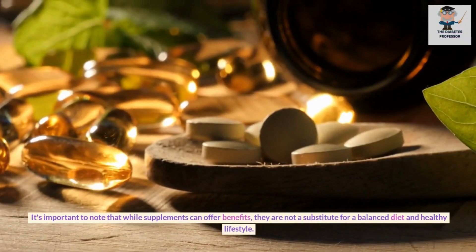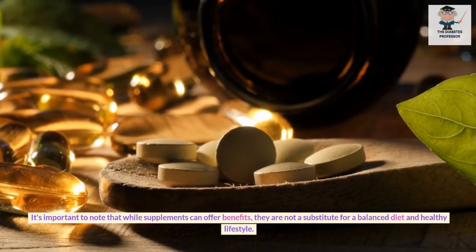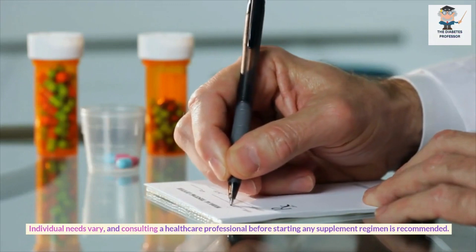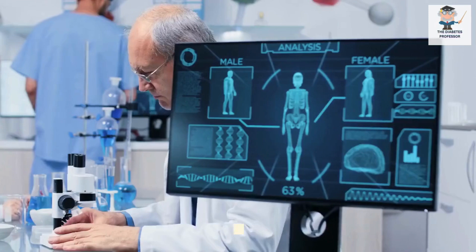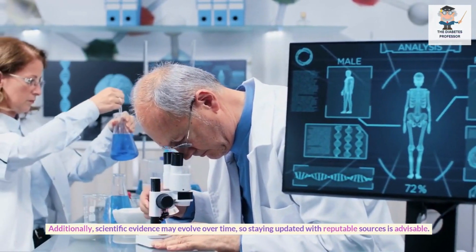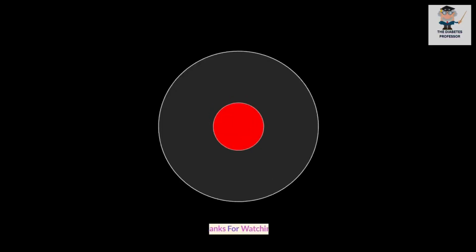It's important to note that while supplements can offer benefits, they are not a substitute for a balanced diet and healthy lifestyle. Individual needs vary, and consulting a healthcare professional before starting any supplement regimen is recommended. Additionally, scientific evidence may evolve over time, so staying updated with reputable sources is advisable. Thanks for watching.